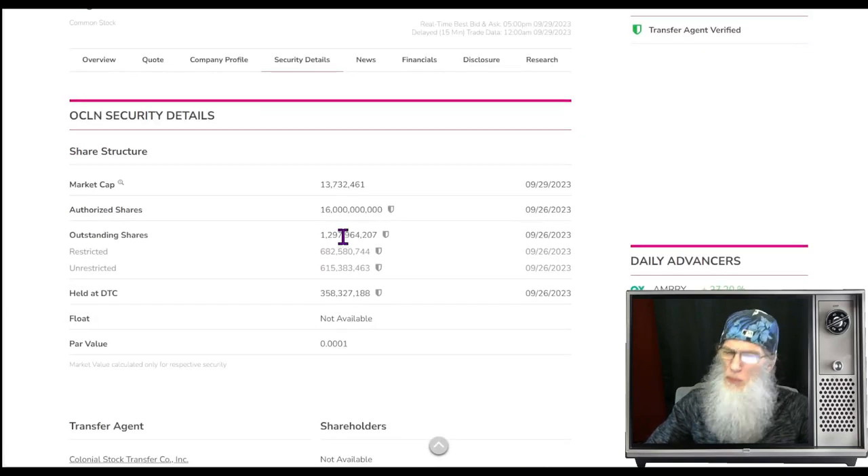Share structure for Origin Clear: the outstanding share count is pretty high at 1.2 to 1.3 billion shares. The good news is insiders and management actually own more than half — 682 million — leaving 615 million in the float. Not exactly a small float, but it's nice to see management splitting these shares with us.